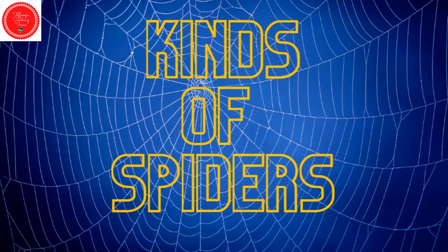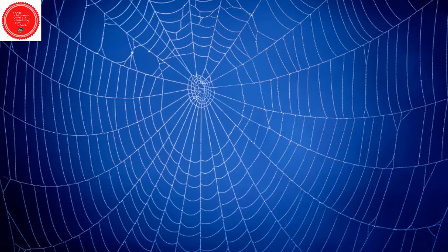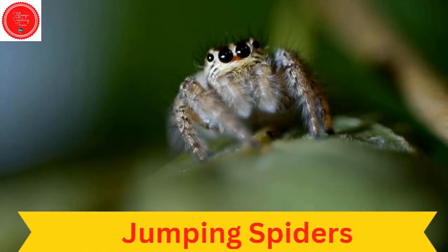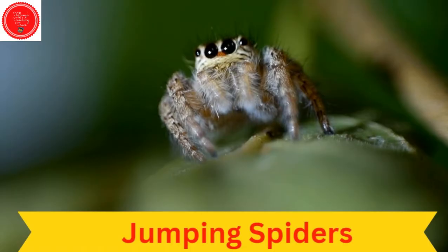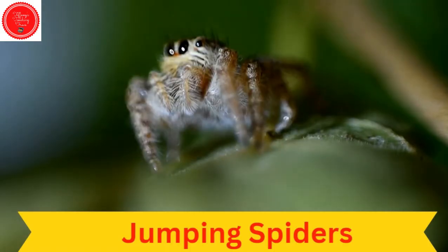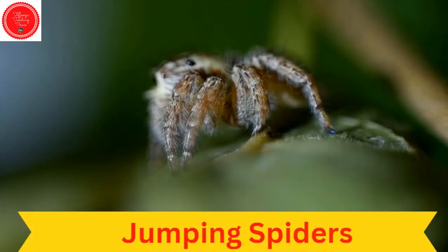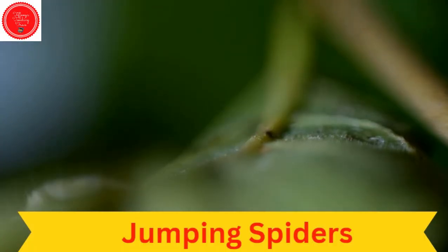There are so many different kinds of spiders. We can't cover them all today, but here's a few. This is a jumping spider. Jumping spiders can jump 50 times the length of their own body. They are active during the daytime and they love sunshine.